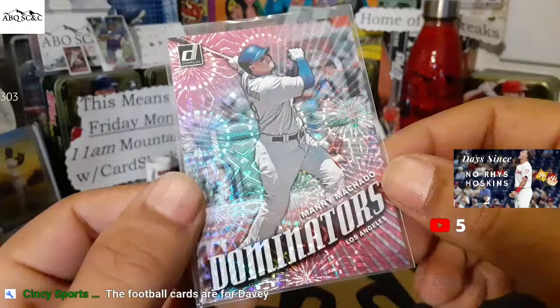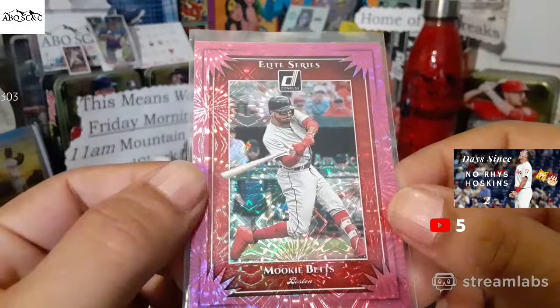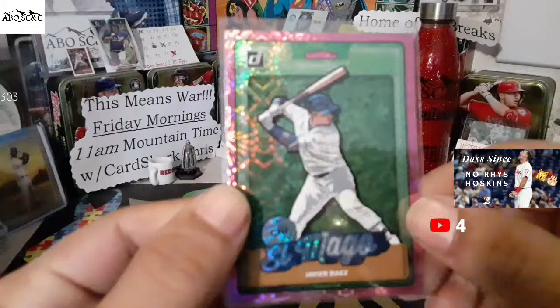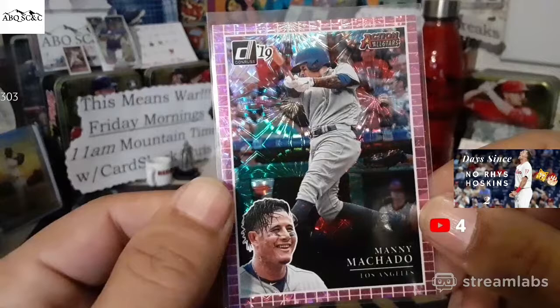A pink firework Dominators card of Manny Machado — very nice. I love how it makes the fireworks look like they're blowing up there. Football cards for Davey — right on, appreciate you, man. He will love those. He's super excited about those and wrestling cards. There's Mookie Betts Elite Series on a pink firework as well — that is fantastic. Javi Baez, El Mago, on a pink firework. Action All-Star pink firework Manny Machado.